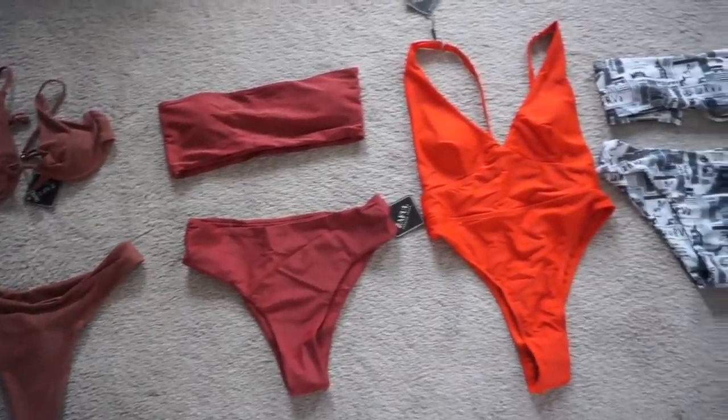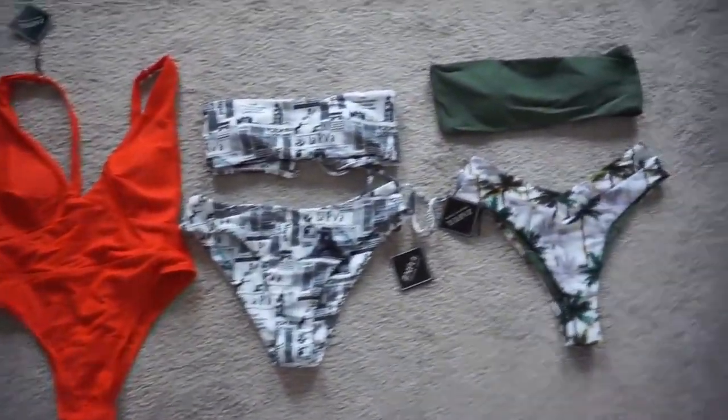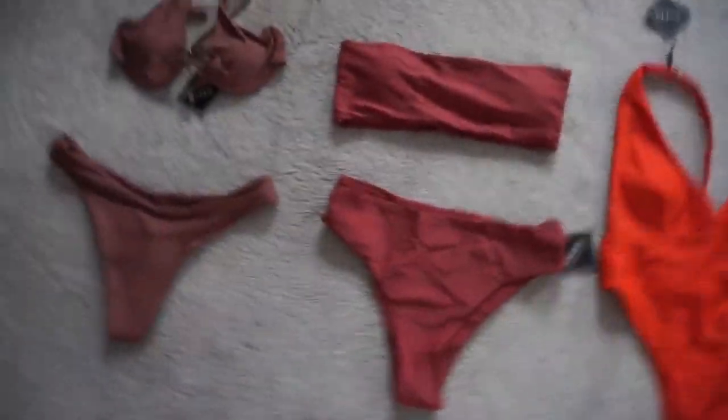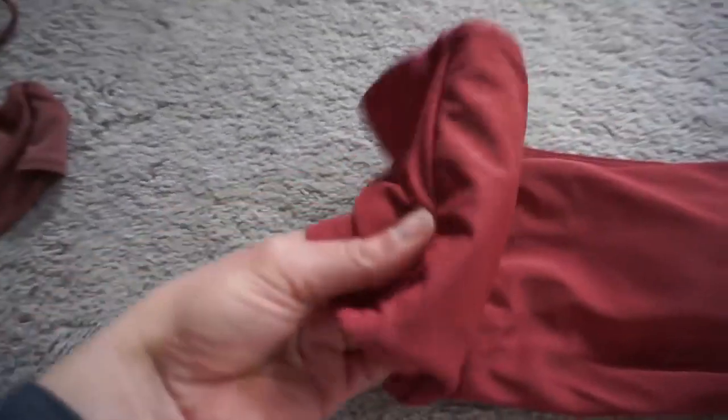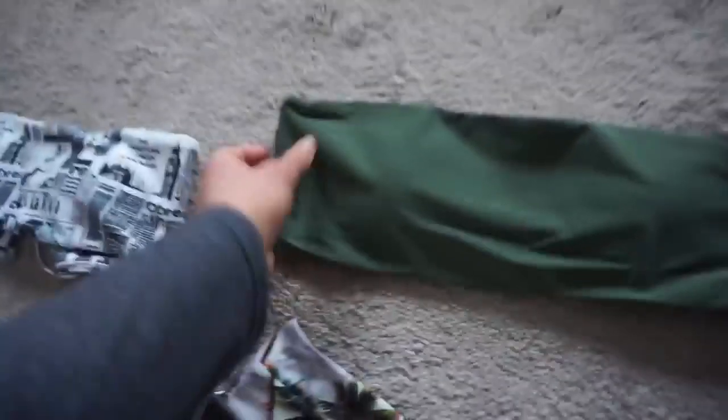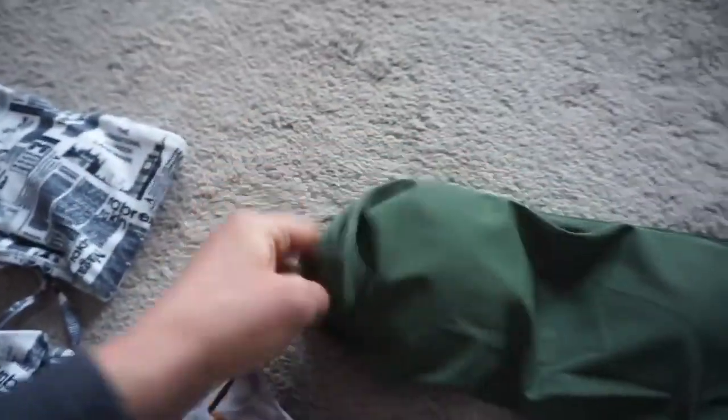I got two tube tops — one maroon and one army green. The maroon tube top had a plastic bar to hold it from folding over, but the army green one did not have that. Same tube tops, same material, same everything — except that one minor difference. Two inconsistencies right off the bat.